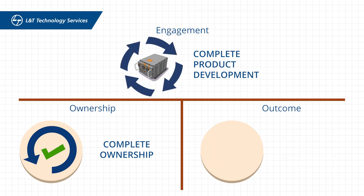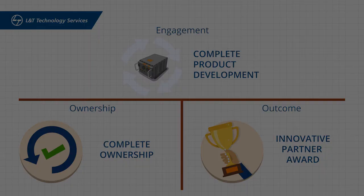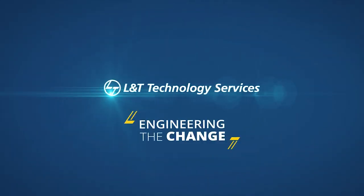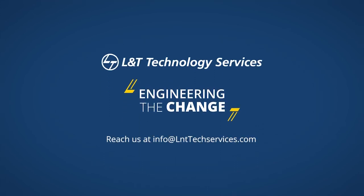To top it all, we were awarded the innovative partner award by the customer. L&T Technology Services — engineering the change. To know more about our avionics offerings, please contact us. Thank you.